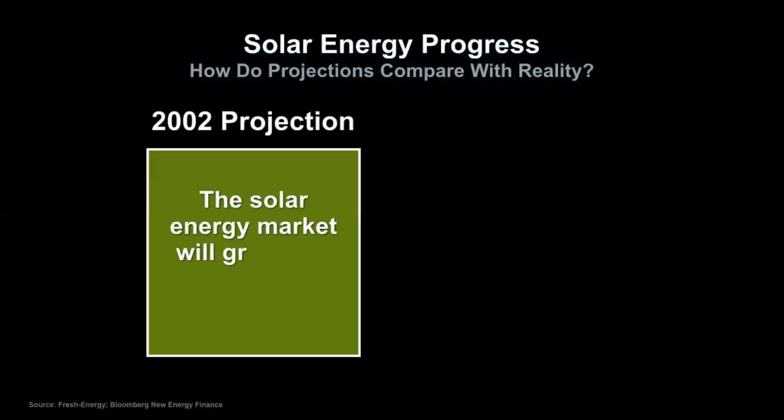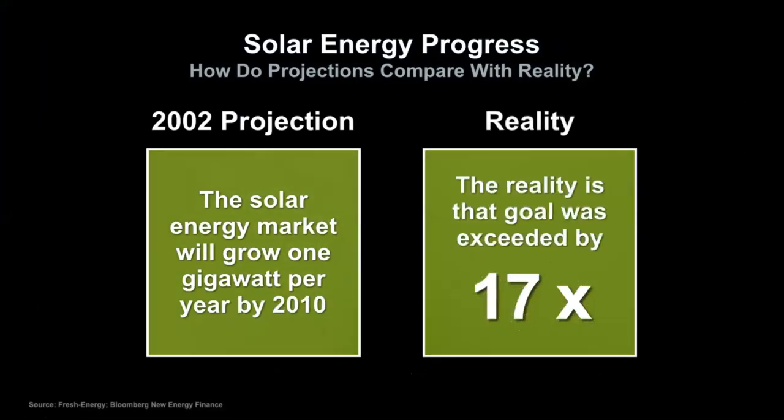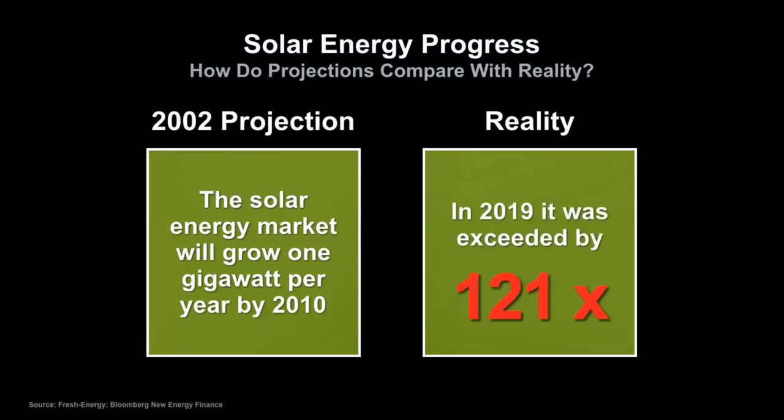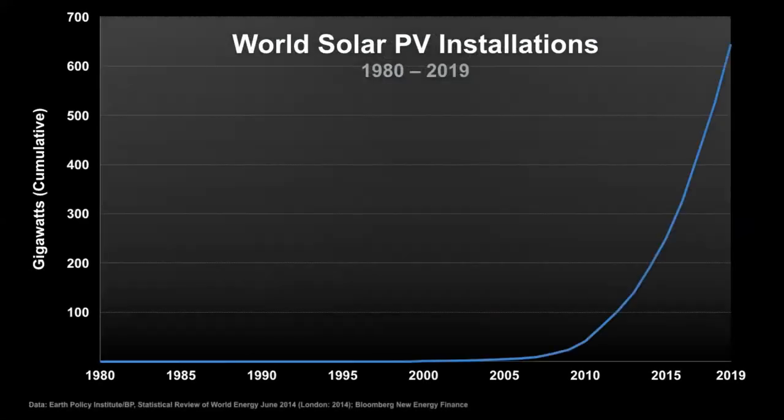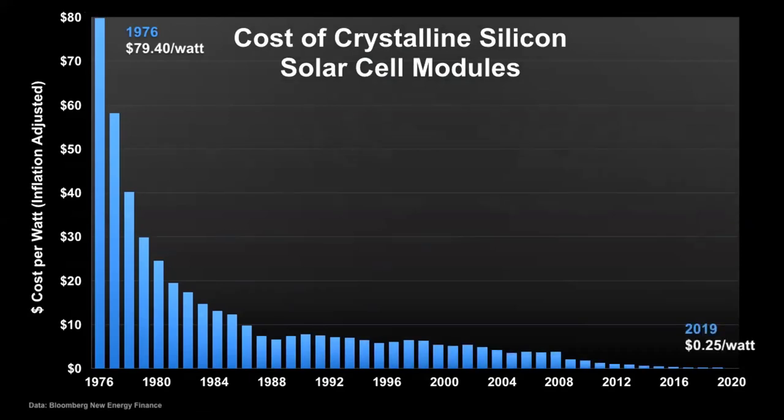Solar energy has an even more dramatic story. Like wind, solar is experiencing exponential growth worldwide. The cost of solar, like computer chips and cell phones, has fallen dramatically. In some regions, generating electricity from solar energy is less than half the cost of using coal.